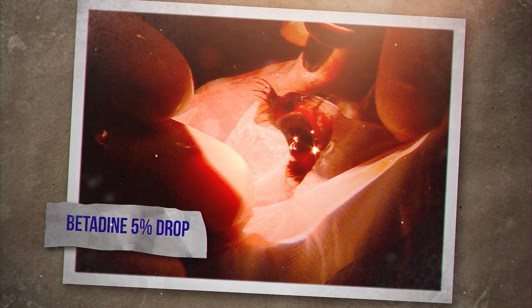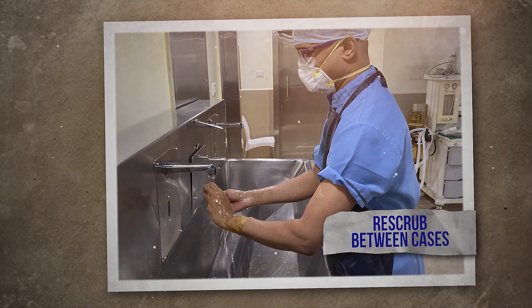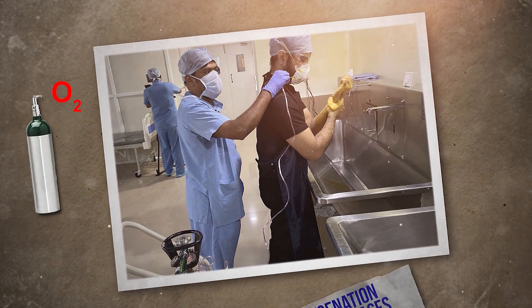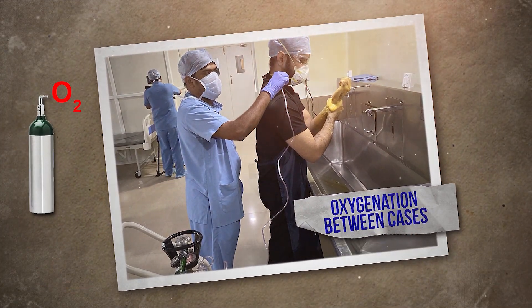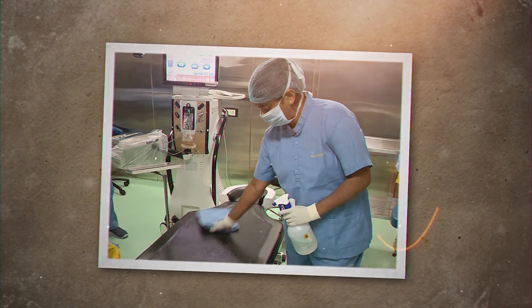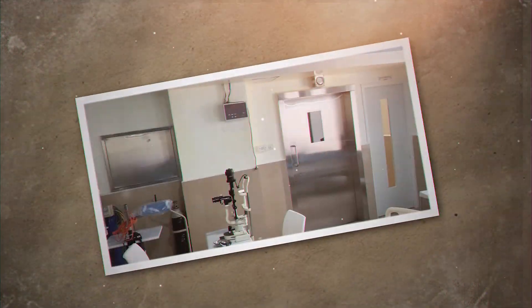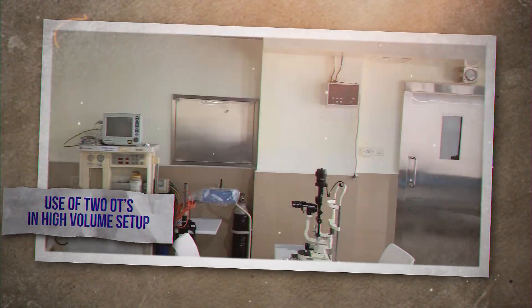Use of viscoelastic over the wounds to prevent spurting of fluid during hydration of ports. Disposal of swabs in a betadine-filled pouch. Use of betadine drops after finishing the surgery. Disposal of gloves after sanitization. Re-scrubbing between cases. Oxygenation between cases to prevent suffocation when one has a long list of surgeries. Changing the tubings and the handpiece after every case. Cleaning of all surfaces in the OT between cases.